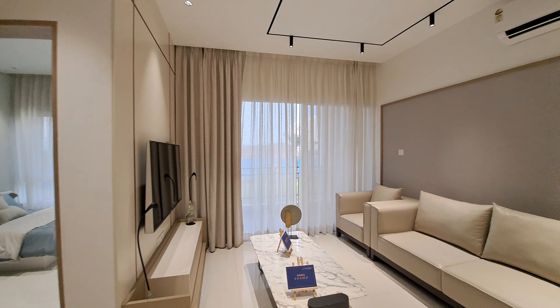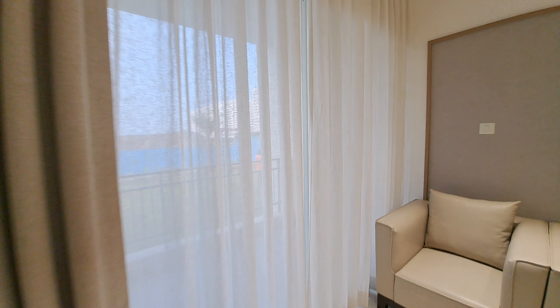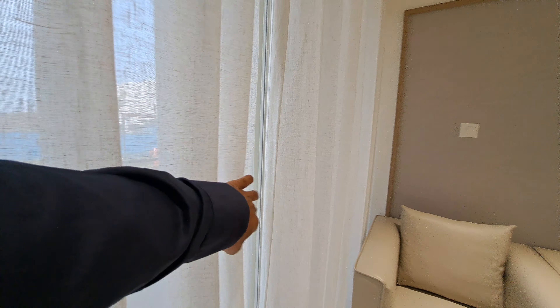You can get a view of the apartment from here. You can get an attached balcony with the living room and Italian railing with this room.